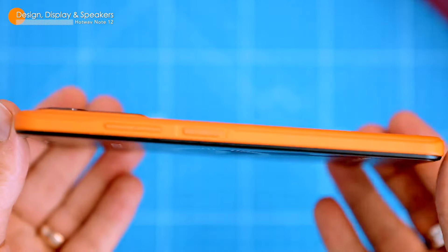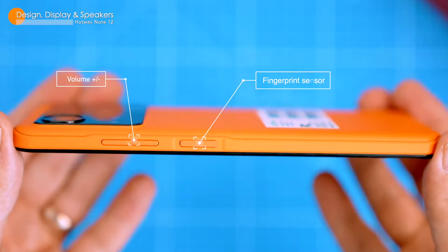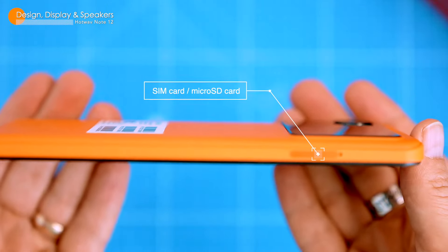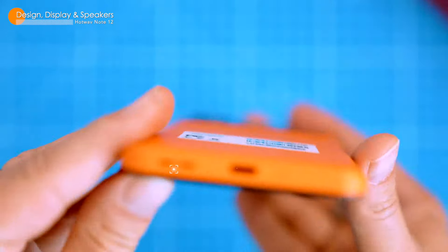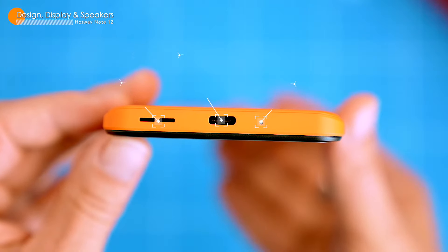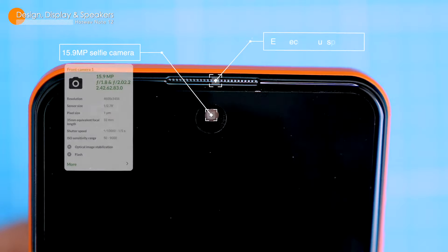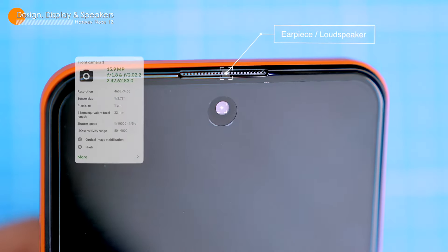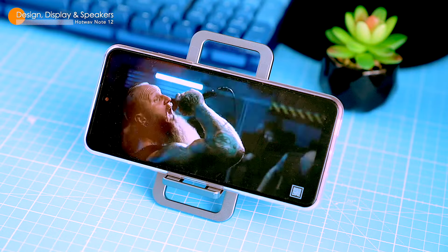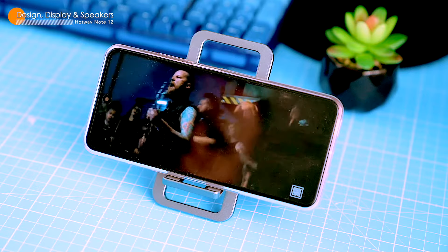The colors are popping and the viewing angles are fine. It's also bright enough to use outdoors in the sunlight. The phone has a side-mounted fingerprint sensor that's pretty responsive. The volume rockers are on the right side of the phone, so they're well placed and easy to reach, while the left side houses the dual SIM tray and microSD card slot. The bottom of the phone has a headphone jack, microphone and USB-C port. At the top there's a water drop notch that houses a selfie camera, and just above that there's an earpiece speaker that also works as a second loudspeaker.